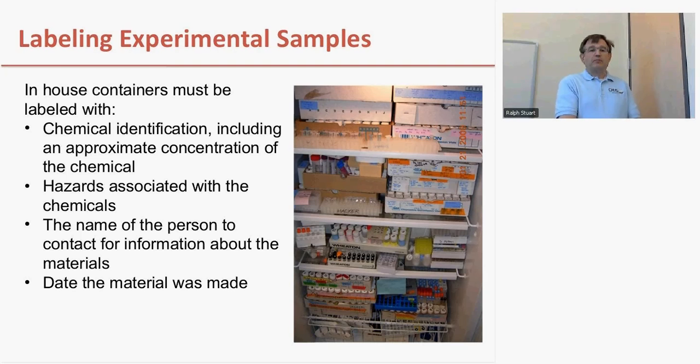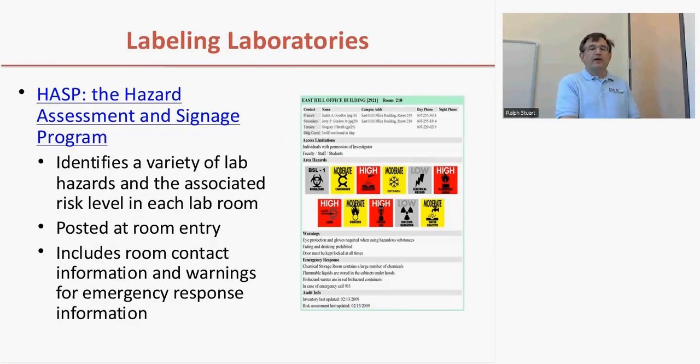It's important to remember that it's not only stock chemicals that have hazards. Chemicals that you produce in your laboratory — either new chemicals or samples stored in other chemicals — need to be labeled similarly to the chemicals you buy. We need to know the name of the chemical, the approximate concentration, hazards associated with it, who to ask for more information, and the date the material was made. This is important because community safety depends on knowing what chemicals are present. The HAF system, which we use to label chemical laboratories on campus for hazards, does not currently incorporate the GHS system, but we will be updating that as part of the inventory system rolling out in 2014.